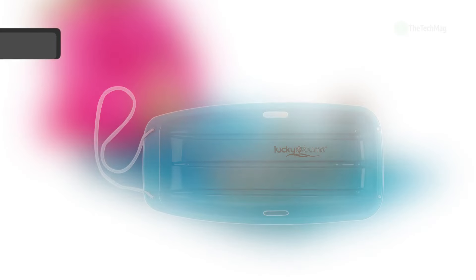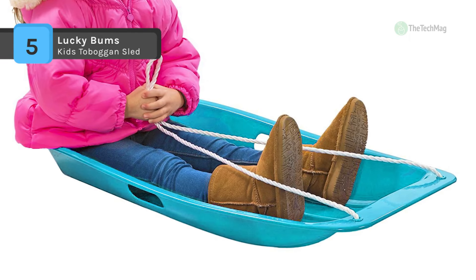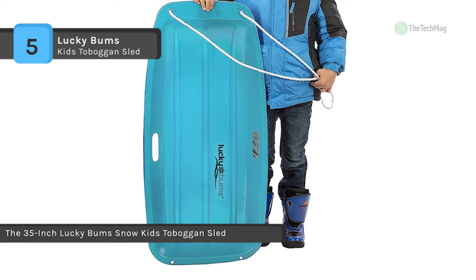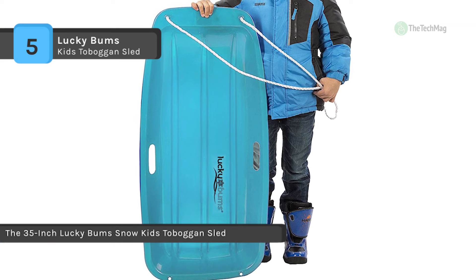The Lucky Bums Kids Toboggan Sled comes with a pull rope, making it easy to haul up a hill or cart around your winter cargo. It has built-in handles for your child to grip when the slope gets steep and the speed picks up. Grips are smooth so they won't cut or scrape open hands.